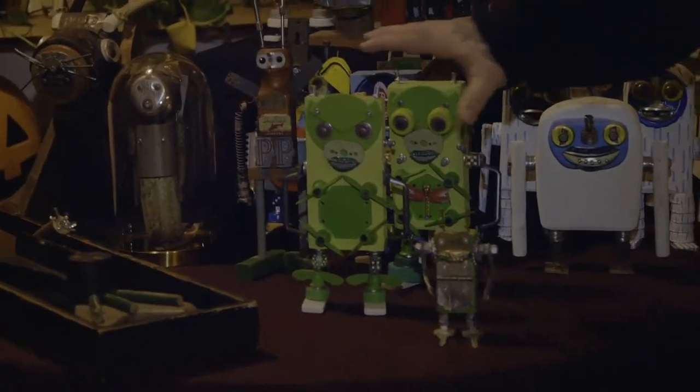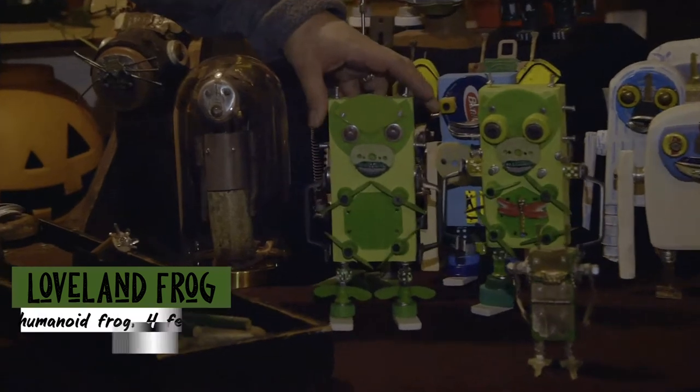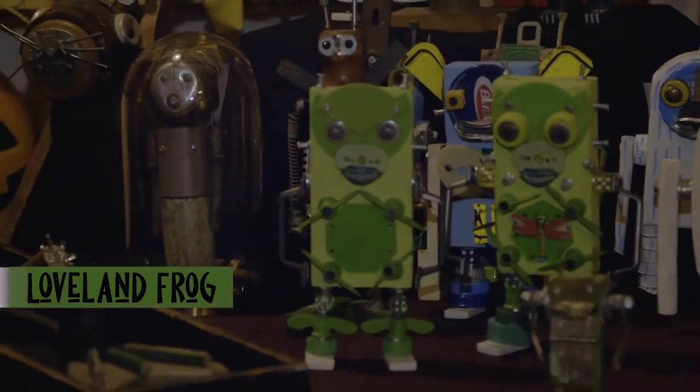These guys also look amphibious. This is my take on the classic Loveland Frog, who's probably one of my muses. In the 1950s there's a sighting of four amphibious, four-foot-tall creatures coming out of the Little Miami River in Loveland, Ohio. It causes quite a stir. There's a gap to the early 70s when a police officer saw one, shot at it, and it was described as a quote, tail-less iguana.